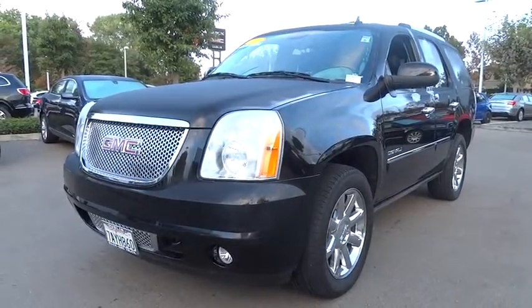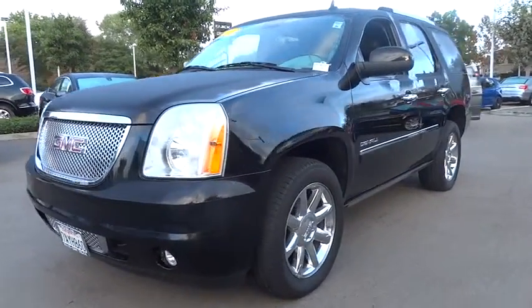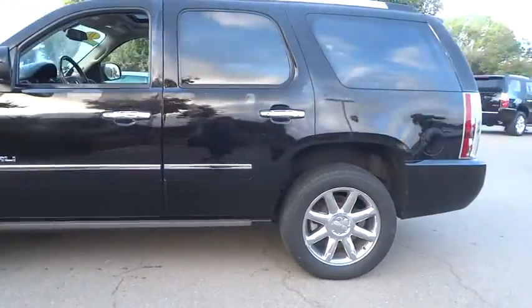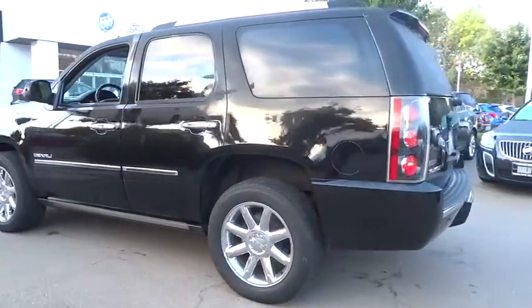2011 Yukon. Peace of mind comes standard with GMC's 100,000 mile five-year powertrain warranty and Yukon's five-star frontal crash test rating.